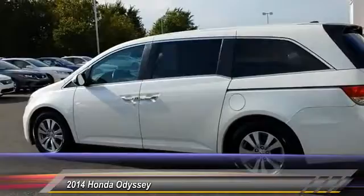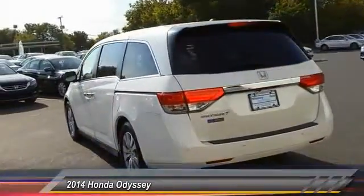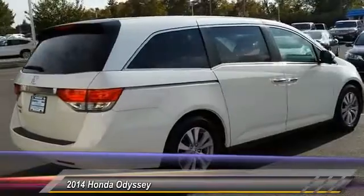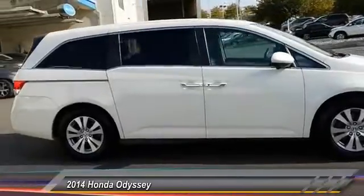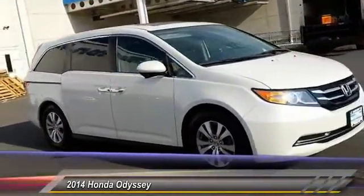This vehicle has less than 35,000 miles. Here are some of this vehicle's great options: traction control, power liftgate, lane departure warning, stability control, power passenger seat, steering wheel audio control, backup camera, keyless entry, anti-lock braking system, Bluetooth. Your new ride is just a phone call away.